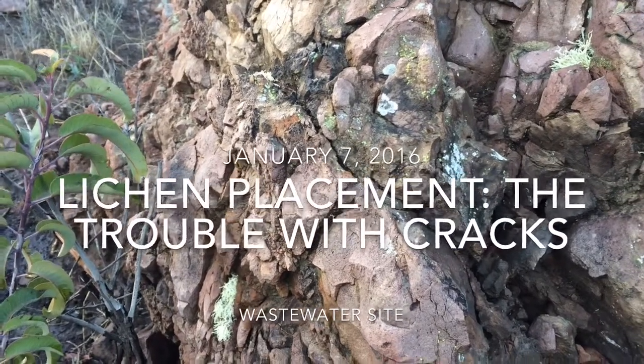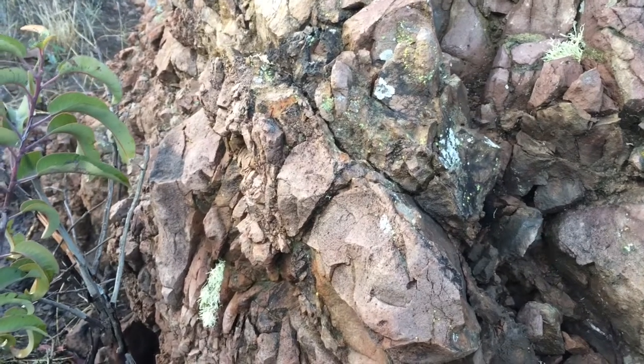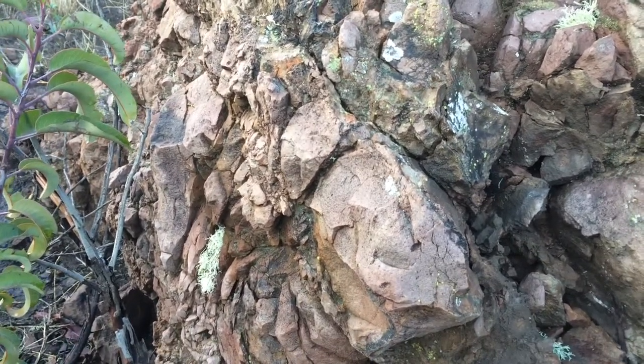We're out here at our Site 5 in January of 2016. This is Nebalocerechoides, the species that we've put out here.